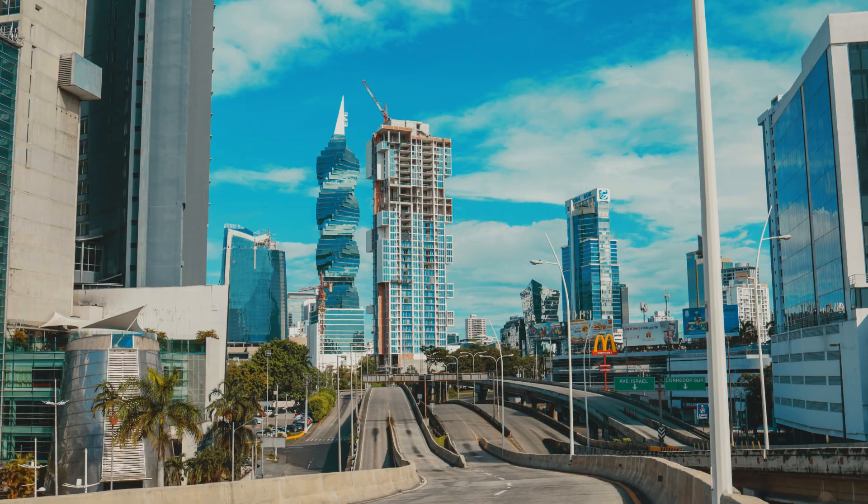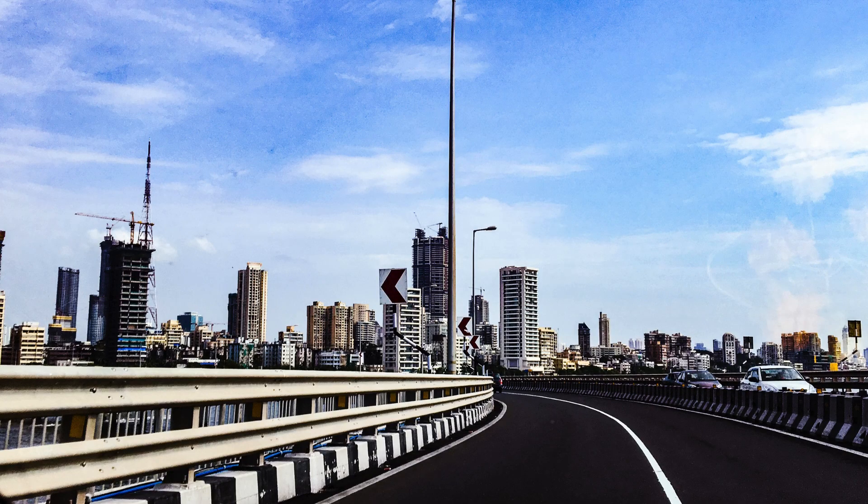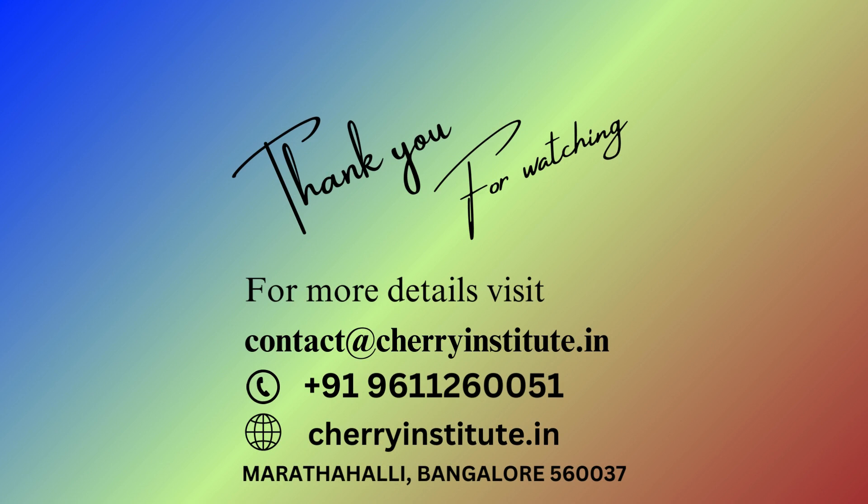Furthermore, the facilities at Cherry Institute are well-equipped with the latest software and hardware infrastructure necessary for Civil 3D training. Participants will have access to high-end computers and licensed software during their training sessions, ensuring a seamless learning experience. Additionally, the institute also provides comprehensive study materials and resources to support self-study and revision. In conclusion, if you are seeking top-quality Civil 3D training in Bangalore, Cherry Institute in HSR Layout should be your go-to destination.